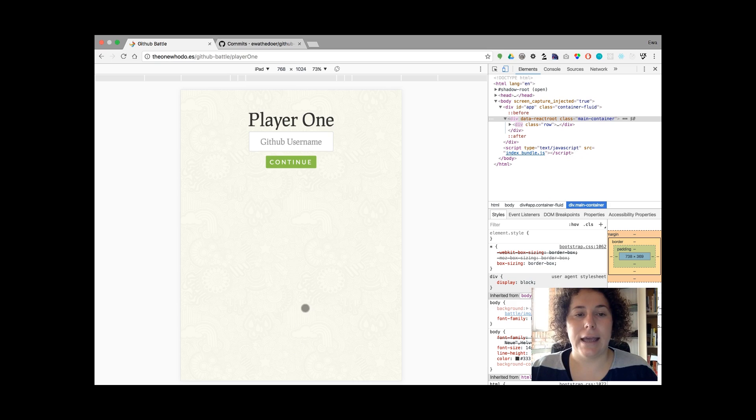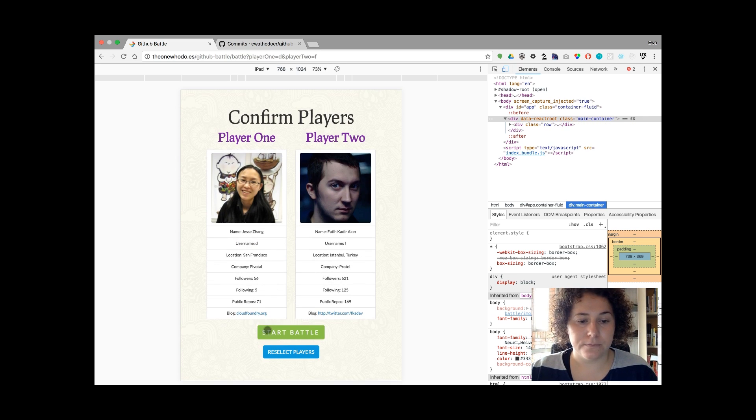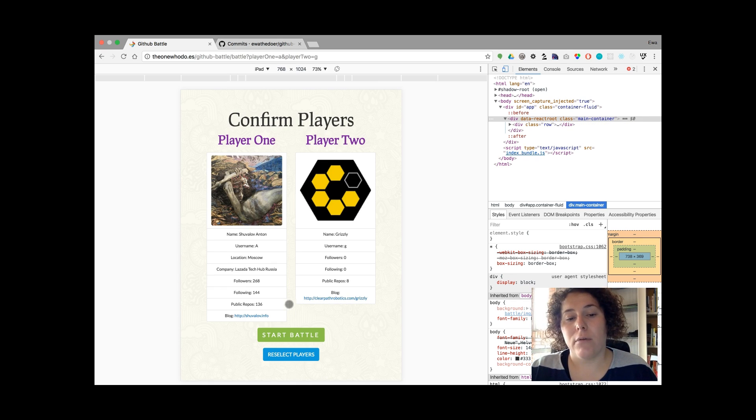You can start over the game. Whenever a user introduces names that are incorrect or not present in GitHub, they get a notification that the warriors are misspelled and they come back to the player 1 screen, ready to introduce new players and start the battle. If the users chose the wrong players, they can reselect them.